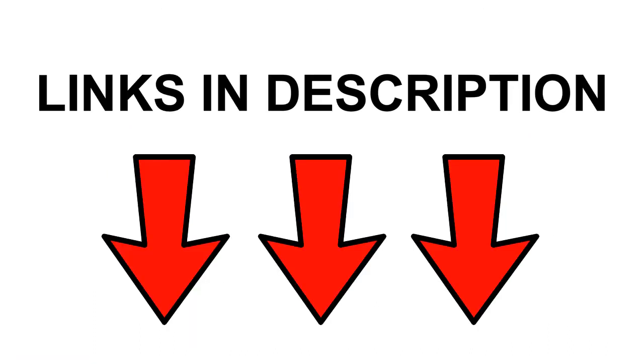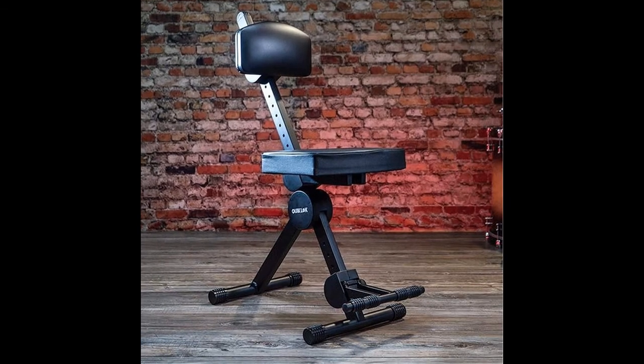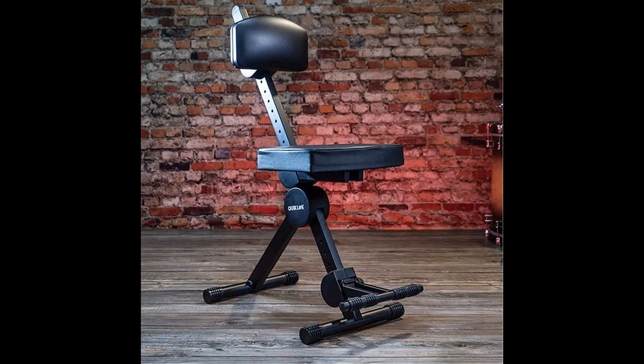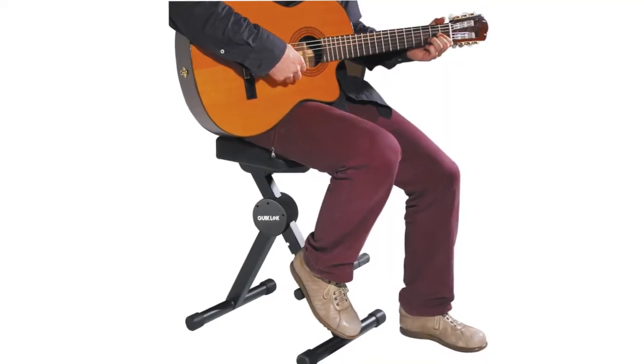For all of these guitar stools, I have left a link in the description so that you can check them out further. Number 1: The QuickLock DX749 Guitar Stool. Kicking off my list at number 1 is the QuickLock DX749. I believe that the QuickLock Guitar Chair is a top choice for both practice as well as performing.